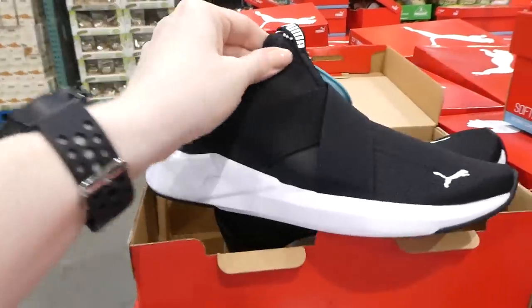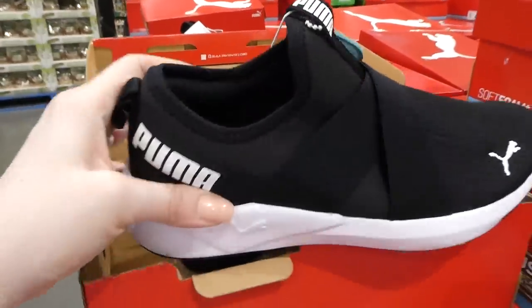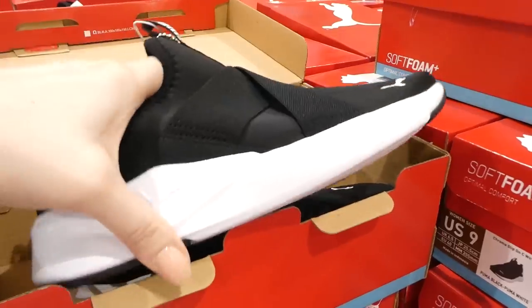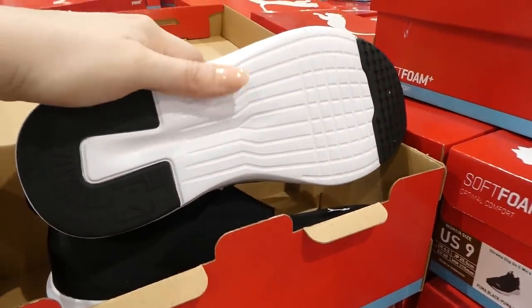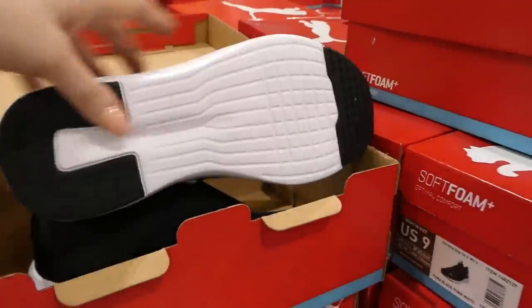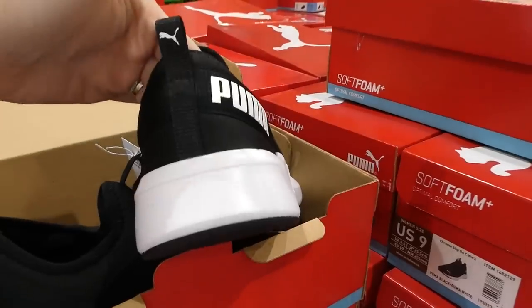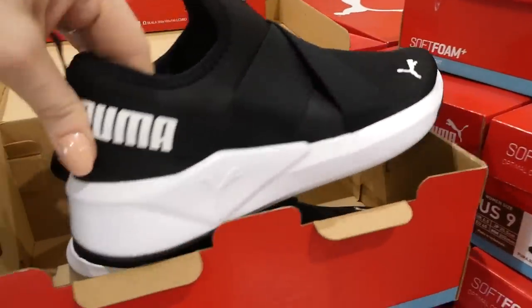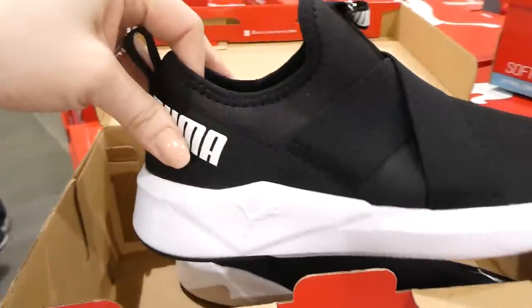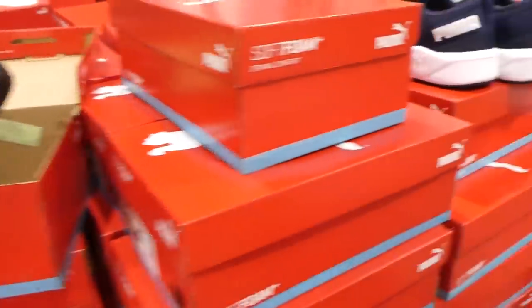They have a criss-cross elastic on the top — no strings or shoelaces. They have soft foam inside, and it feels like hard foam with rubber on the bottom. They have grips on the toe and the heel, and it has Puma on the sides. The heel is pretty stiff with a cushion, so it feels like they would stay up really well.